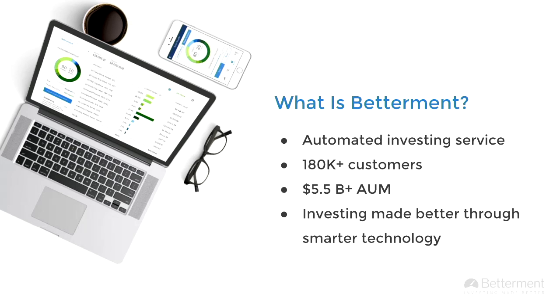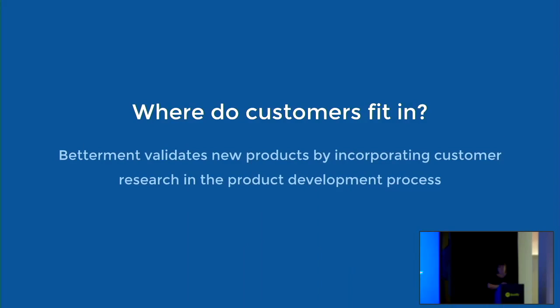I am on the team that helps build that. What I want to focus on today is: where do customers fit into this process? The way that we're working right now as product designers at Betterment, we validate new products by incorporating customer research into the product development process every single time. I want to talk about how we structure product design and engineering together and how we kick off a project.